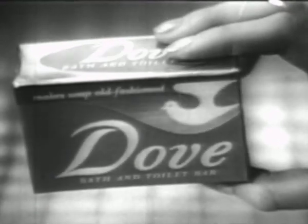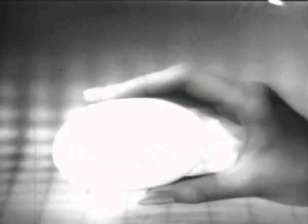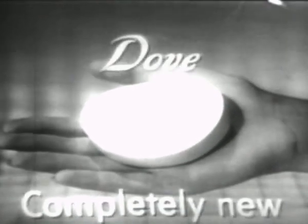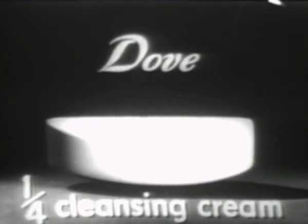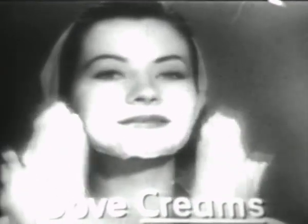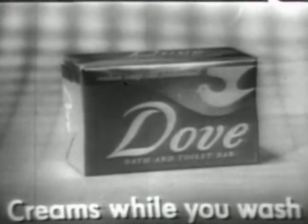You are looking at Dove, the amazing new beauty discovery. Even the shape of this new bath and toilet bar is different — modern, curved to fit your hand. You use Dove like soap, but Dove is completely new, revolutionary, much better for your skin. Every bar of Dove is one quarter cleansing cream. Soap dries your skin, but Dove creams your skin while you wash. Dove's rich lather cleans and creams your skin at the same time. Dove is two blessings in one. You can feel the cream in Dove, you can smell Dove's creamy fragrance. Dove leaves your face, your hands, all of you soft and smooth. Lever Brothers guarantees that Dove is better for your skin than any soap, or your money back.